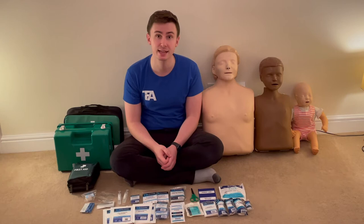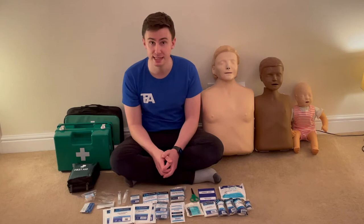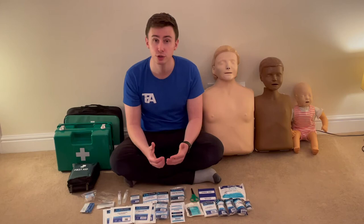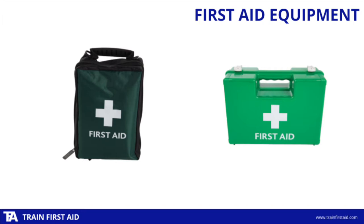Every organisation needs to have a first aid kit, and you might be interested to hear that there's no set list of items you need to carry. Instead, what the law says is that your kit should be appropriately stocked based on your needs assessment, looking at what hazards you'll face, the type of people around you, and your accident history.